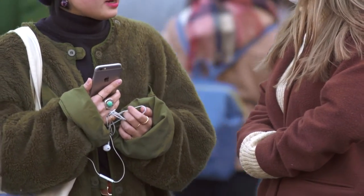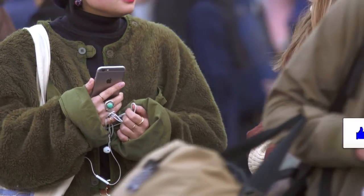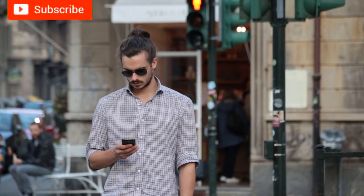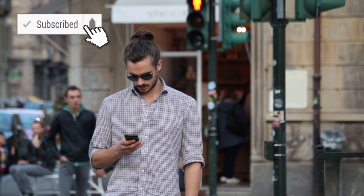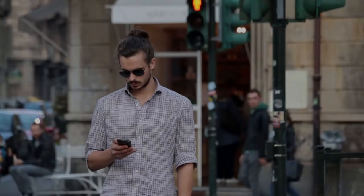If you found this video helpful, please press the like button. Don't forget to subscribe to my channel and hit the bell icon so you are notified whenever I upload new videos. Thank you for watching — see you in my next video.